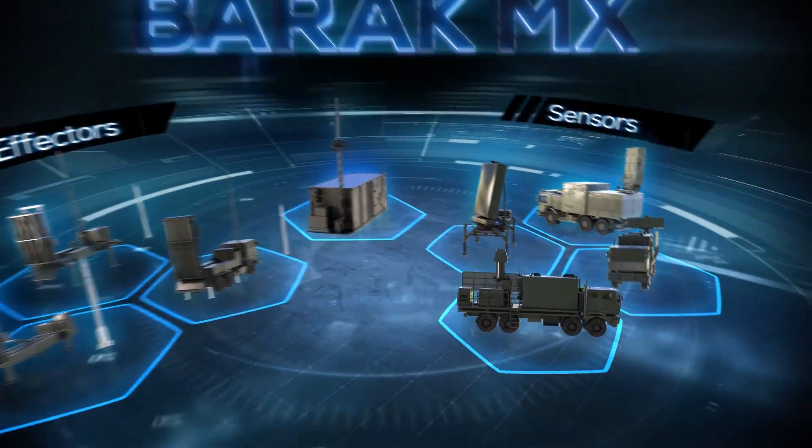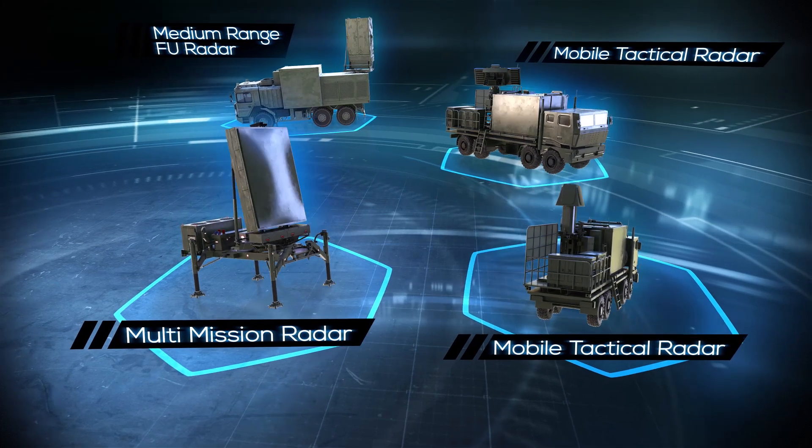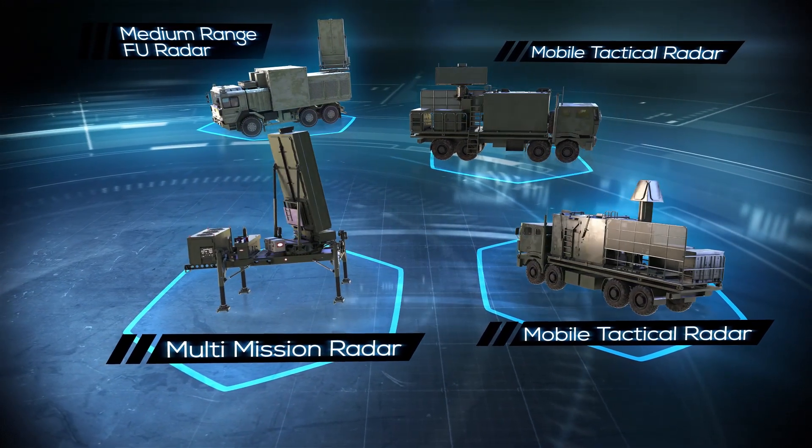The third basic component is the sensor. A variety of IAI MLM radar options are available, in addition to any existing legacy sensors.